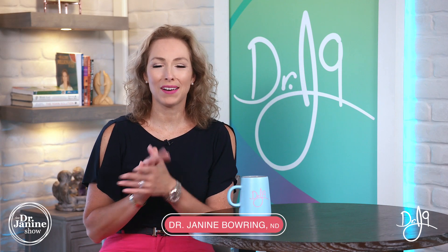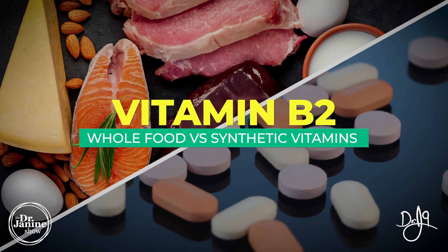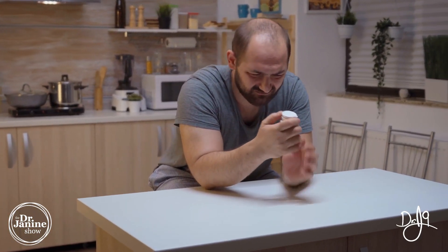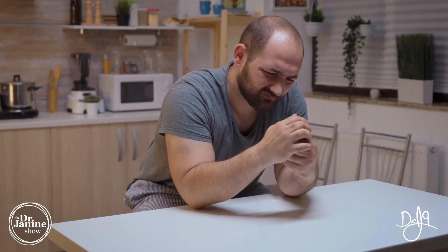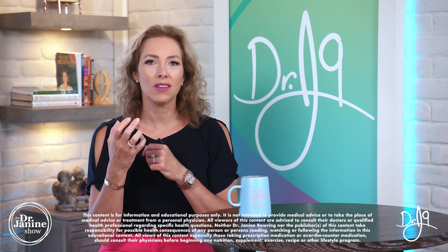Welcome, I'm Dr. Janine Bowering, naturopathic doctor, and today I'm talking about whole food versus synthetic vitamins, and specifically vitamin B2. Check your vitamin labels at home - on that long list of vitamins, whether it's a multivitamin, a B complex vitamin, or maybe you're taking vitamin B2 on its own, I want you to look closely.